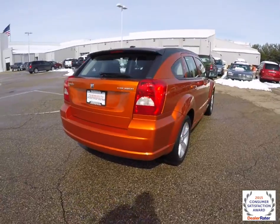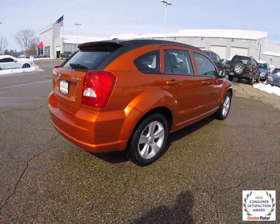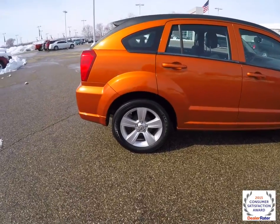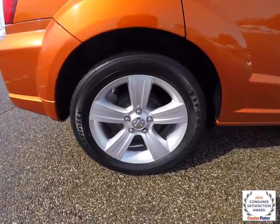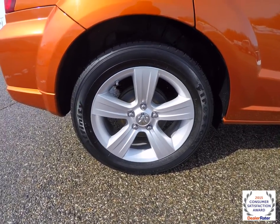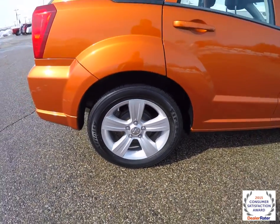The vehicle does have keyless remote entry and Sirius XM Satellite Radio. It also has P215 60R17 Firestone Affinity tires and painted aluminum wheels.